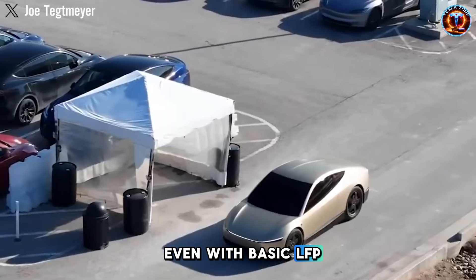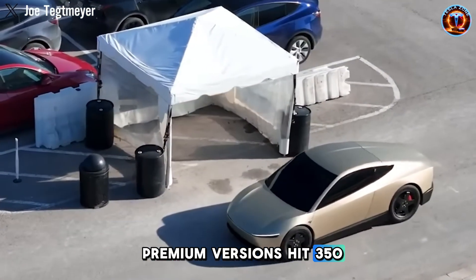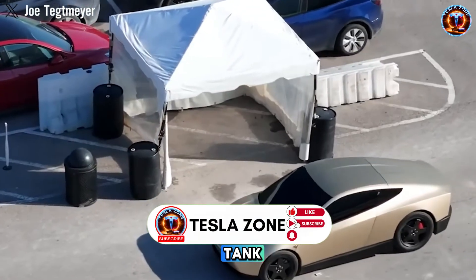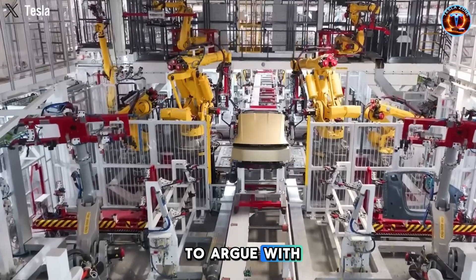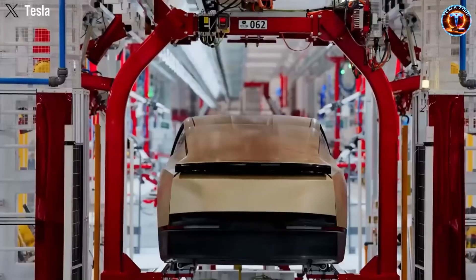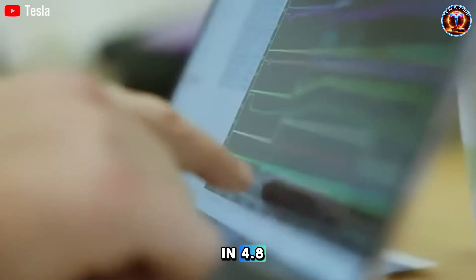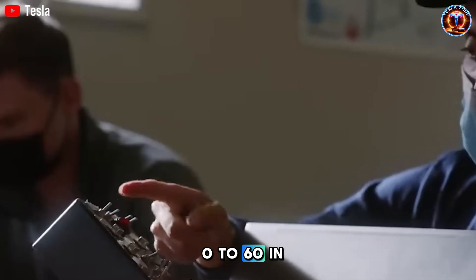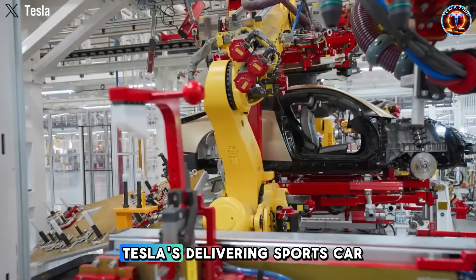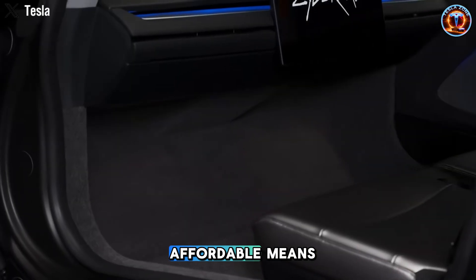Even with basic LFP batteries, the base Model 2 gets 250 to 300 miles. Premium versions hit 350 — more than a Camry on a full tank in a car that costs less and never needs gas. The math becomes impossible to argue with. Performance numbers are, frankly, absurd: single motor makes 270 horsepower, hits 60 in 6.5 seconds. Dual motor pushes 350 horses and does it in 4.8. A BMW 3 Series costs $45,000 and does 0-60 in 5.6 with a gas engine. Tesla's delivering sports car acceleration in an entry-level EV.